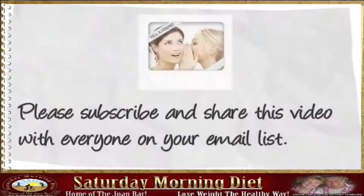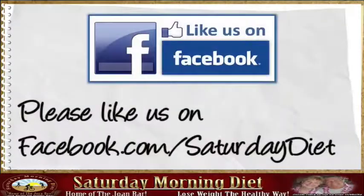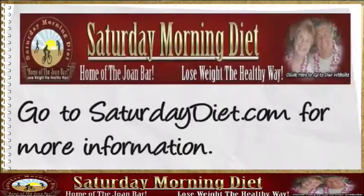Please subscribe and share this video with everyone on your email list. Please like us on facebook.com/saturdaydiet. Go to saturdaydiet.com for more information.